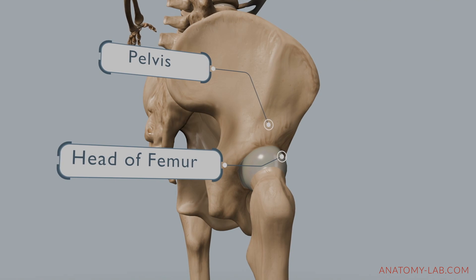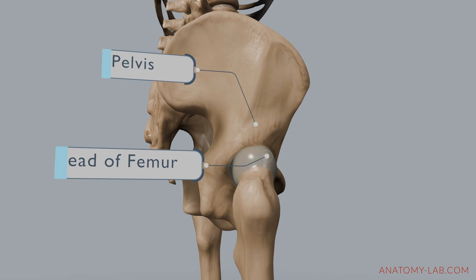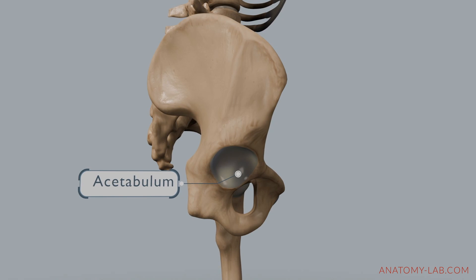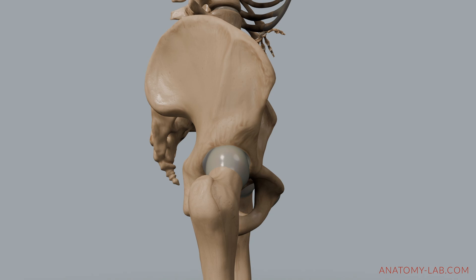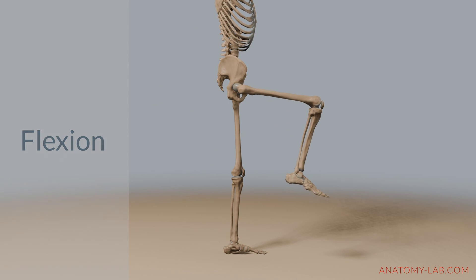As you might remember, the hip joint is a sophisticated ball and socket joint. The femur's rounded head fits right into the acetabulum of the pelvis, allowing for extensive motion across multiple planes. Let's quickly review those key movements. Here you can see flexion, which we already know from last session.